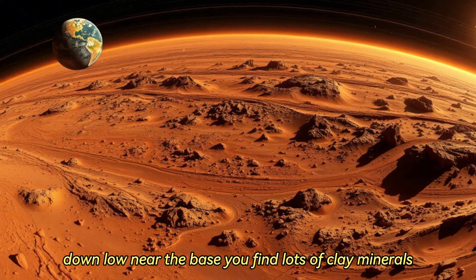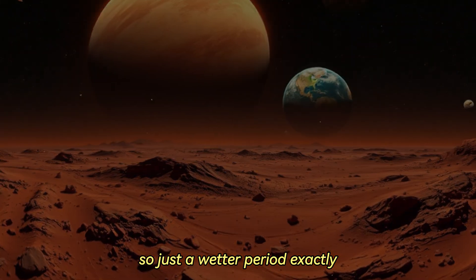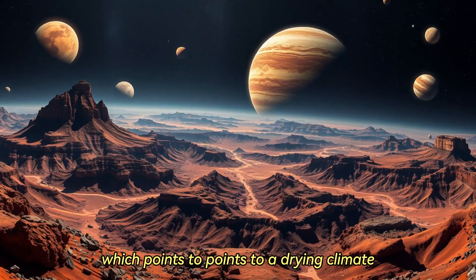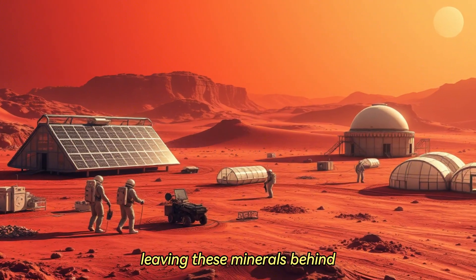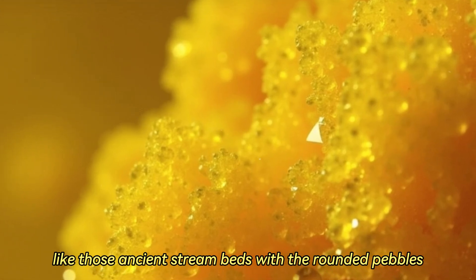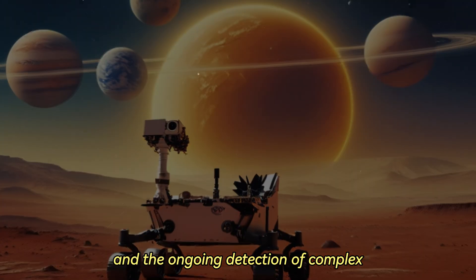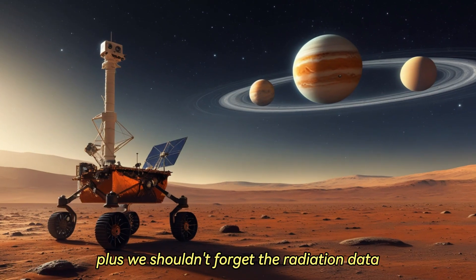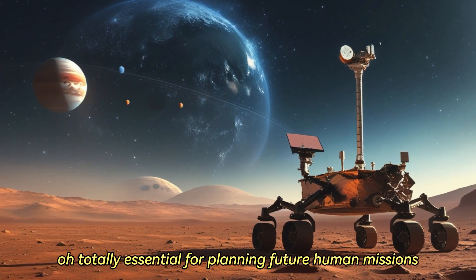Down low near the base, you find lots of clay minerals — these typically form in the presence of abundant, stable water, pointing to a wetter period. But as Curiosity climbs higher into younger rock layers, it starts finding more and more sulfate minerals, which points to a drying climate. Sulfates often form when water evaporates, leaving these minerals behind. So the geology itself tells a story of environmental transition. There were other clues too: ancient stream beds with rounded pebbles, clear signs water flowed there vigorously enough to smooth down rocks, and the ongoing detection of complex organic molecules. We shouldn't forget the radiation data Curiosity's been collecting either — essential for planning future human missions and understanding the risks.